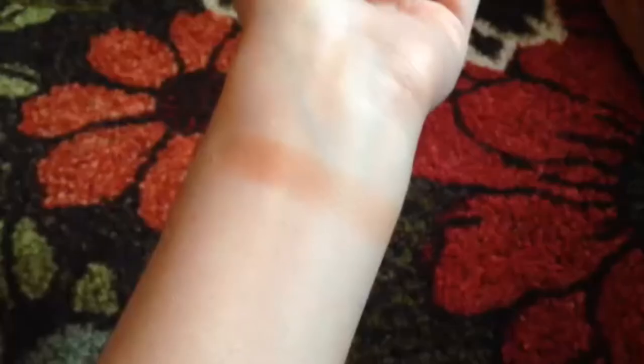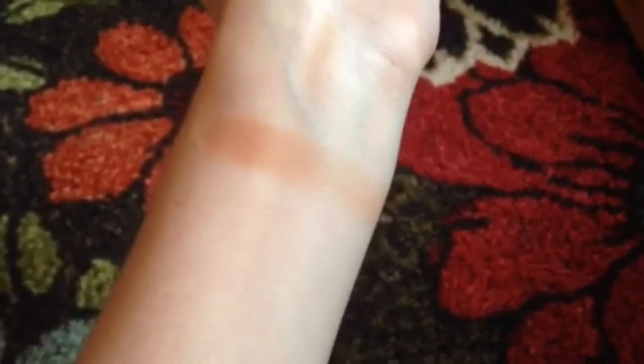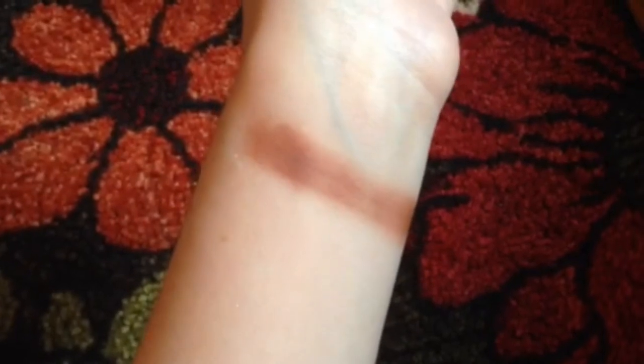The first eyeshadow color in the palette is called Hashtag SFS. It's a very pretty metallic rose gold color. The next color is called Natural Peaches and, as the name says, it is a matte peach color. The next color is called Dogman — it's a very sparkly orange color and I never thought that I would wear an orange eyeshadow but I've been using this one a lot.